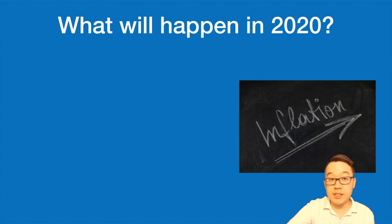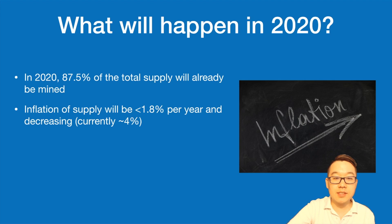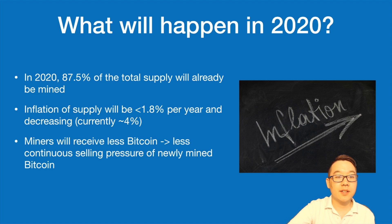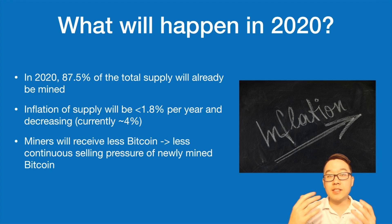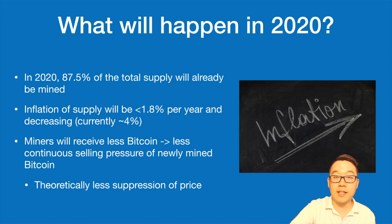So what will happen in 2020? By that point 87.5% of the total supply will already be mined, and the inflation of the supply will be less than 1.8% per year and decreasing — currently it's at roughly 4% per year. This means miners will receive less Bitcoin and there will be less continuous selling pressure from newly mined Bitcoin, since miners need to sell Bitcoin to pay their electricity bills and operating costs. Theoretically, the price will be suppressed less and may go up because of this.